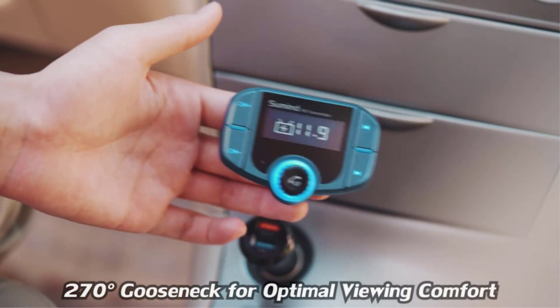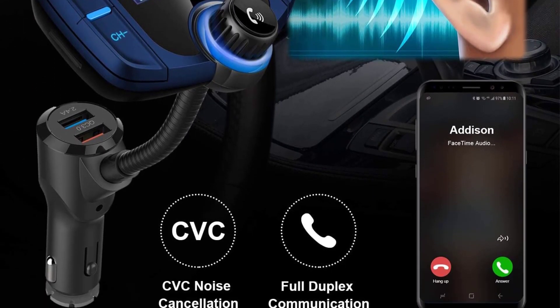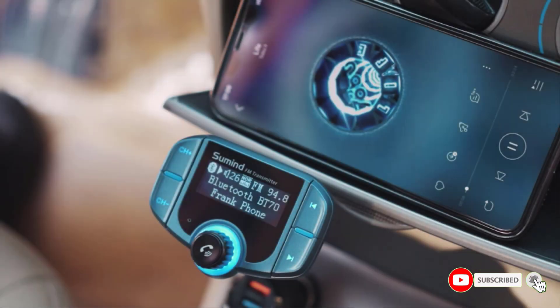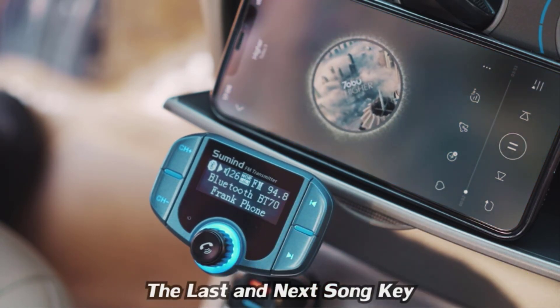You can use it hands-free using the built-in microphone. With the tap function, you can switch to hands-free mode automatically from music playback status whenever you receive a phone call. Additionally, it performs well with a high-quality microphone and has noise-suppressing communication technology, thereby enabling crystal clear calls.